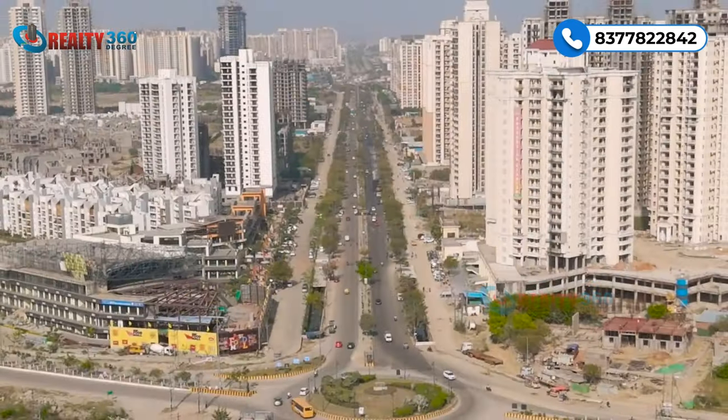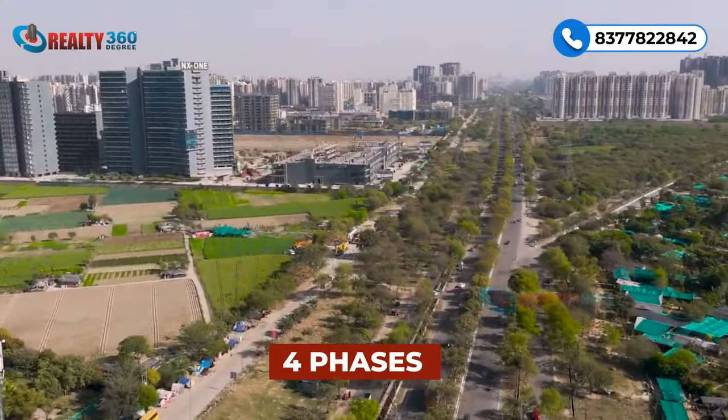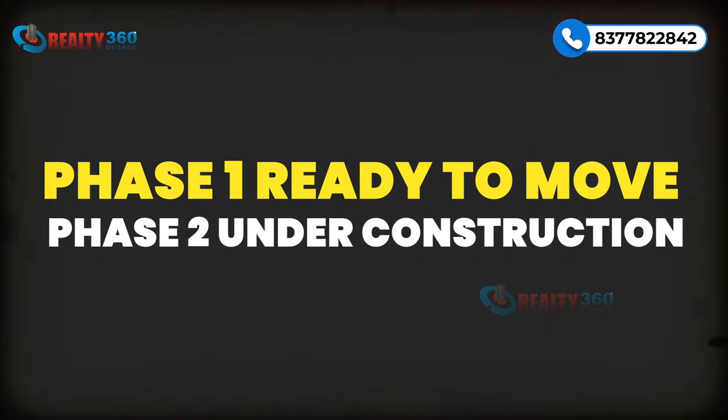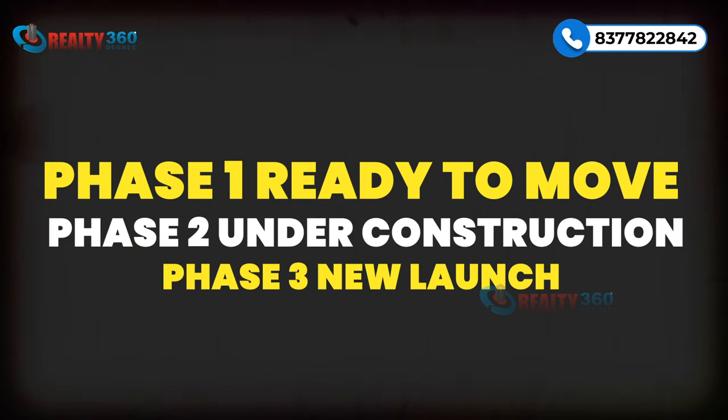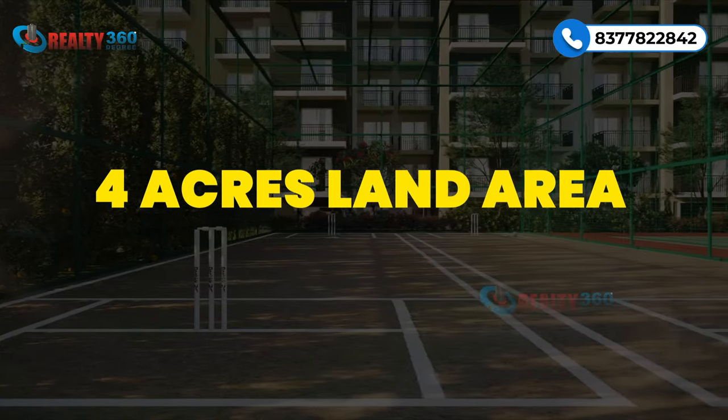Stellar Group has 16 acres of land area in Sector 1, which is developed in 4 phases. Phase 1 is ready to move in. Phase 2 is under construction. Phase 3 is now launched and covers 4 acres of land area.